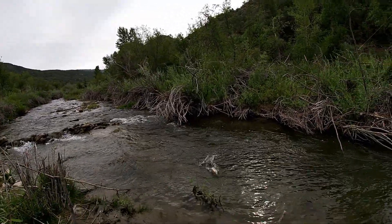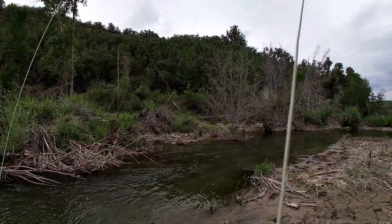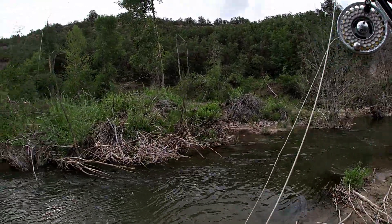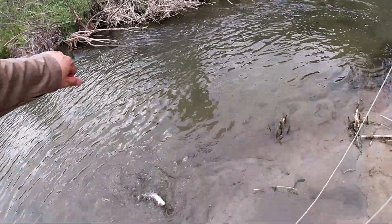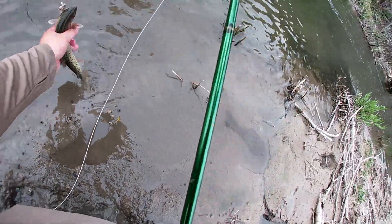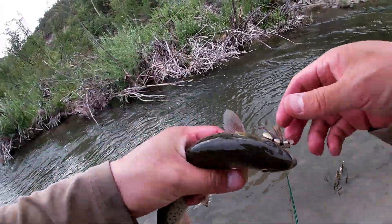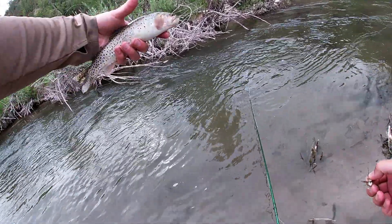There we go. Got a cutie to come out for the hopper. Nice little cutie.